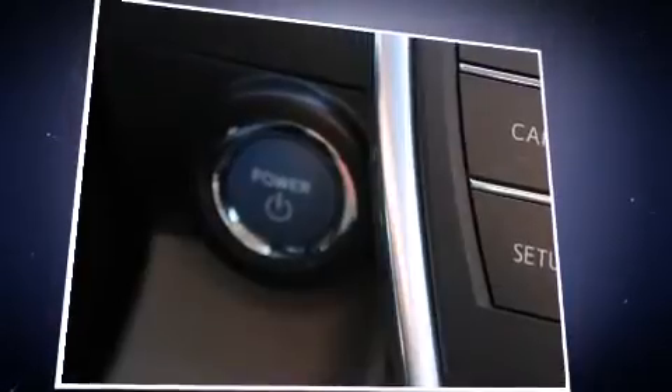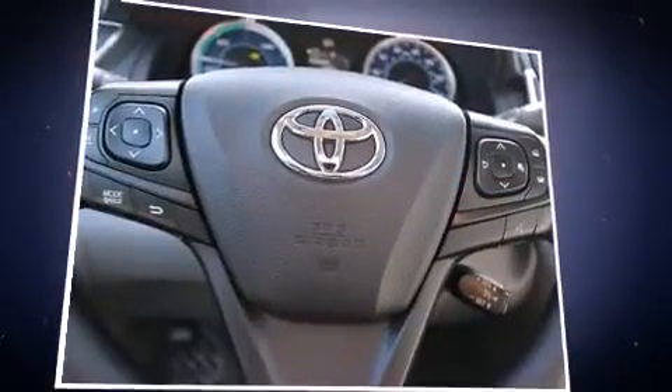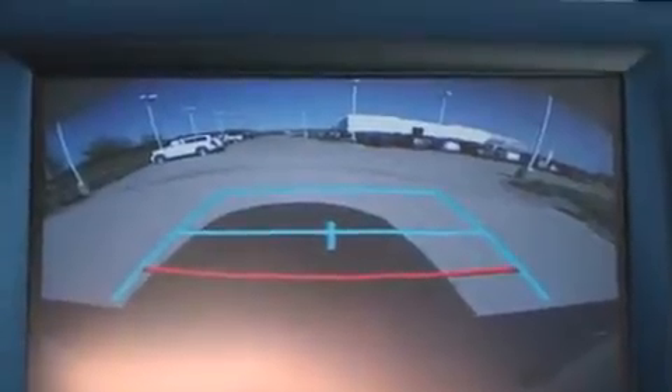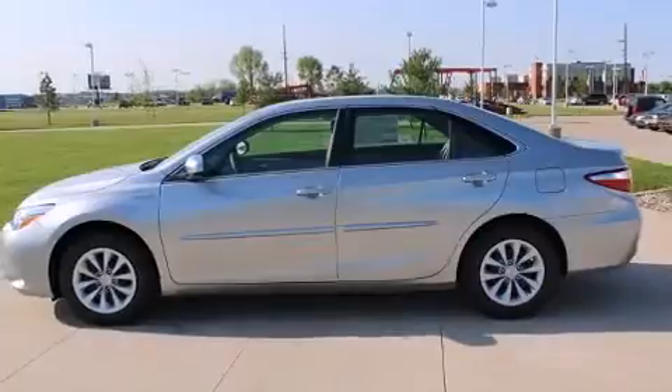Toyota also prioritized safety and security by including head curtain airbags, front and rear side impact airbags, traction control, brake assist, ignition disabling, and four-wheel disc brakes with AVS. This car was designed with safety in mind, allowing you to drive with even greater assurance.